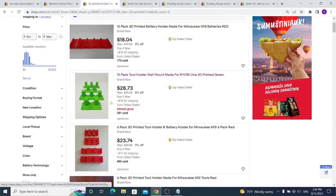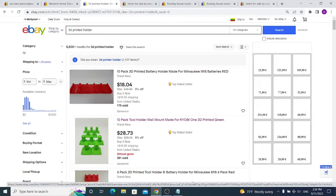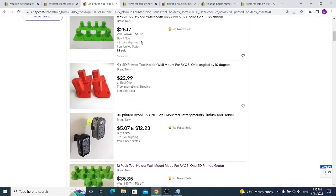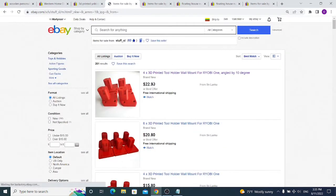You can do the same thing with 3D printing models. If this seller is selling a 10-pack tool holder made for Ryobi One, search eBay for other sellers selling Ryobi One 3D printed tool racks. If you find any other sellers doing it, it confirms it's profitable. We found someone from Sri Lanka selling the same thing — he got one sale, and he's selling 4 pieces with free shipping for $23, while the previous seller sold them cheaper.